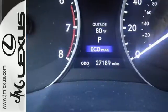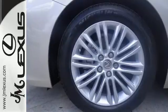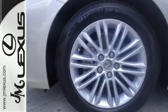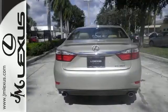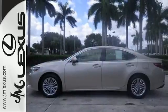Lexus is known for offering an abundance of comfort, but the 2013 ES was also highly rated for overall dependability. Take it for a test drive today, and let this luxury sedan make an unforgettable impression on your life.